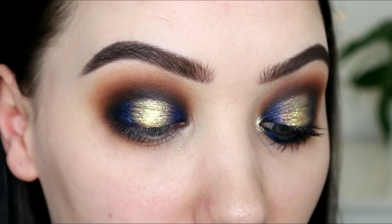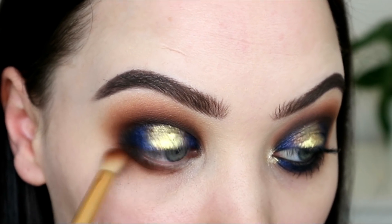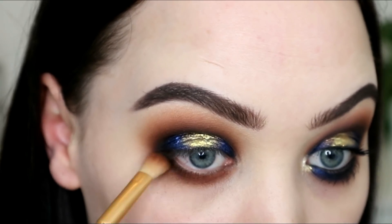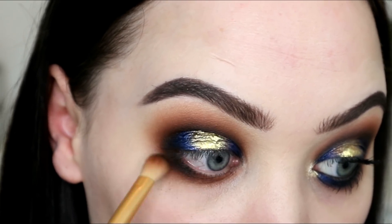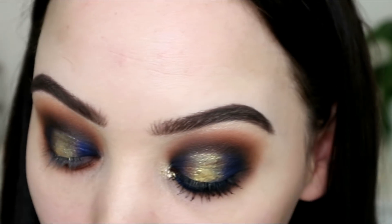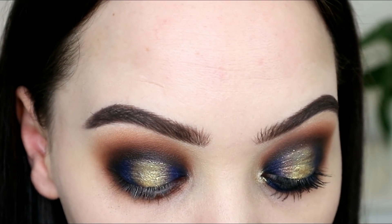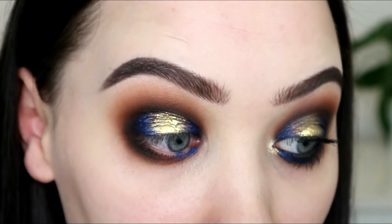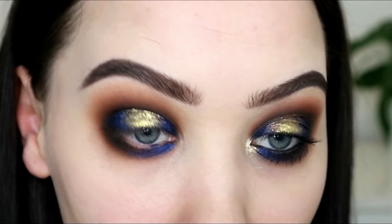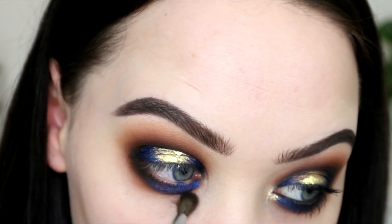For the lower lash line I'm going in with Hey Guys and running that all the way along. Using the same brush because I'm lazy, I'm picking up No Tea No Shade and running that along the outer half. Then I'm going to put the blue at the front as well — I'm picking up a really small brush, wetting it with the blue, and running that along the inner half. I thought it was nice to bring the blue from the top lash line into the lower lash line. A bit of Chiquetarian underneath everything just to blend it.